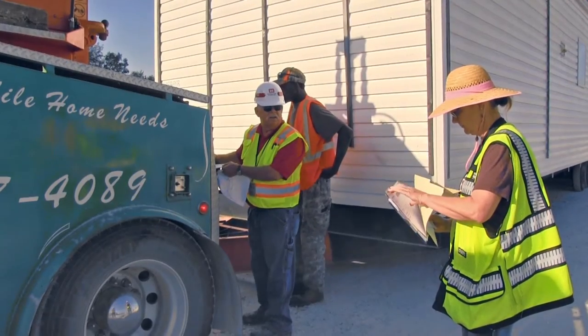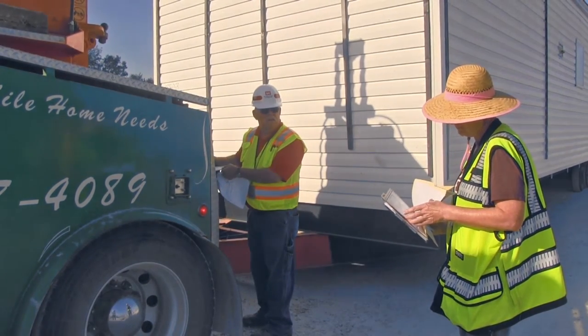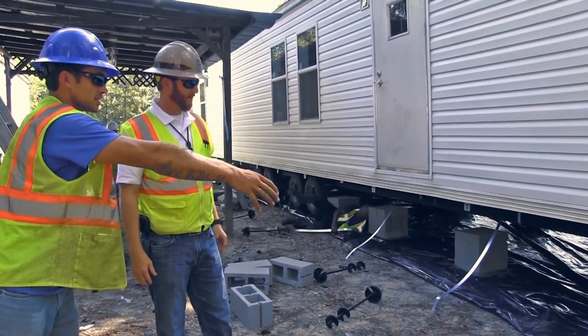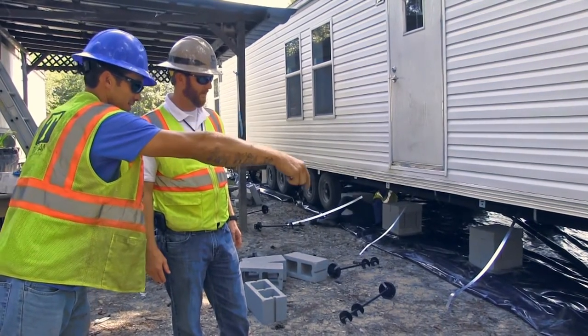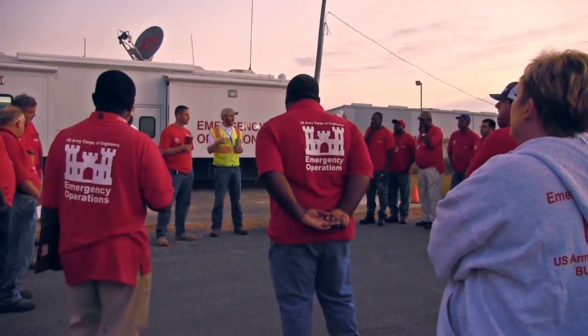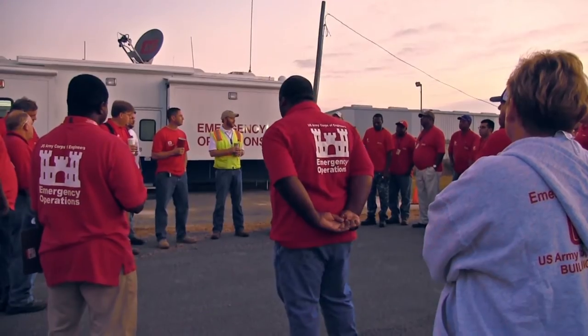If the visual inspection is adequate, the contractor hauls the unit from the yard and delivers it to the specified address. As the contractor installs the unit, the USACE QA inspector assigned to that particular work order must ensure that the contractor is performing to specifications. Please note these steps may not always occur in the order in which they are about to be presented.